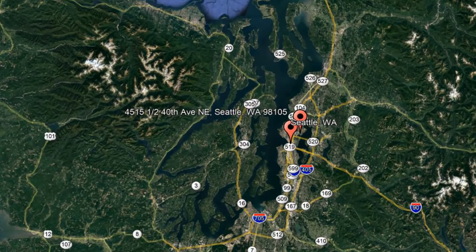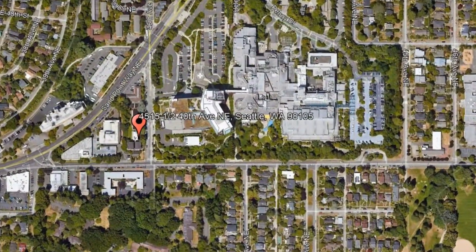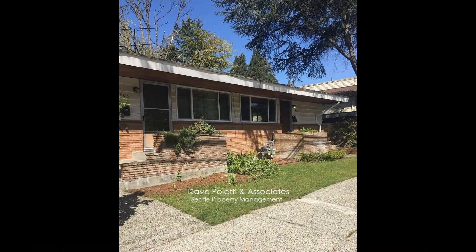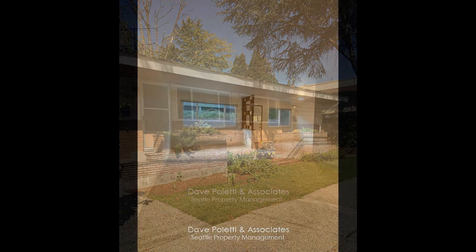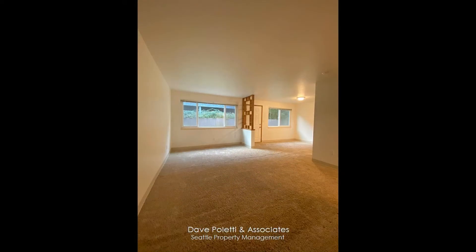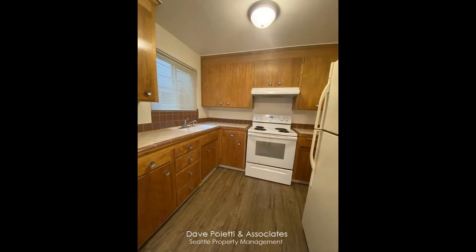Check out this available property and make it yours today. This lovely one-bedroom property in the coveted Laurelhurst neighborhood could be the one for you. The unit comes with a large living room and a dining room. It has a nice kitchen with plenty of countertop space and cabinets.